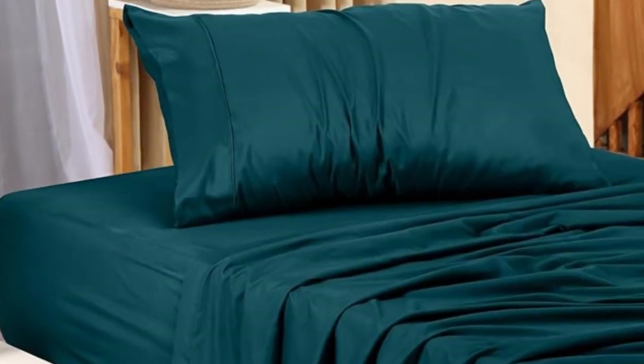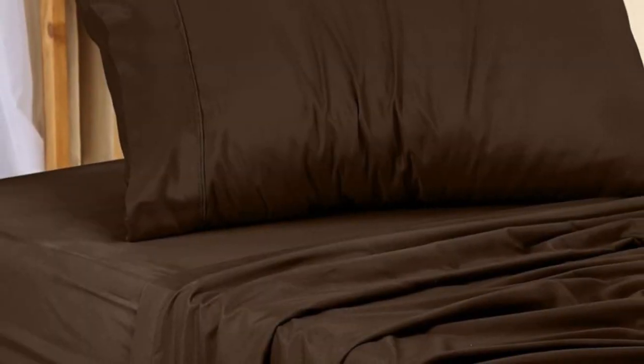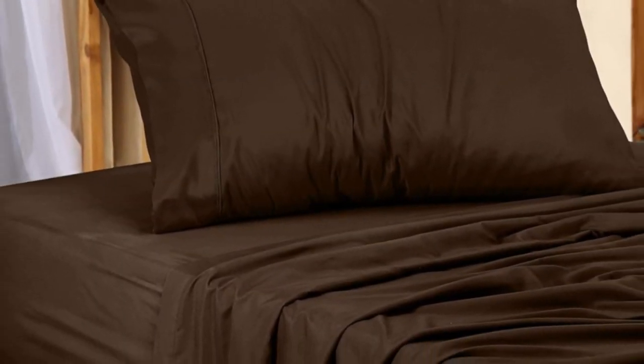Number five: Utopia's Microfiber Twin XL Sheet Set scored well on our tests, and is also one of the cheaper sets. They didn't wrinkle after different washing and drying cycles. No matter how careless we were with the sheets during our laundry tests, they consistently came out feeling soft and smooth.